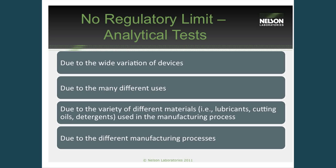There is no regulatory limit set for these analytical tests. The FDA has been hesitant to publish too much information and limits about this, due to the variation of devices, the components used in the processes, and the processes themselves. It's been very difficult to come up with an actual numeric value to say you have to have less than a certain amount of residue to have a clean device. So it's up to the manufacturers or whoever is doing the testing to justify the residue levels.